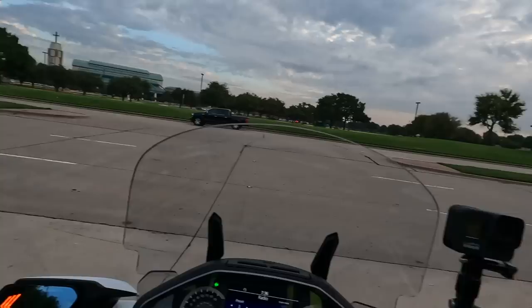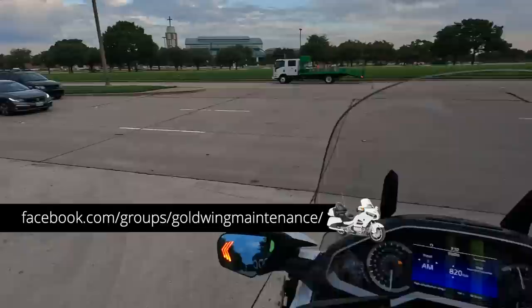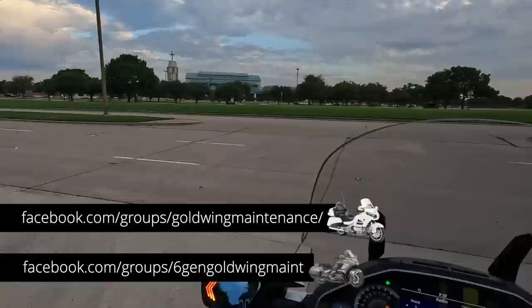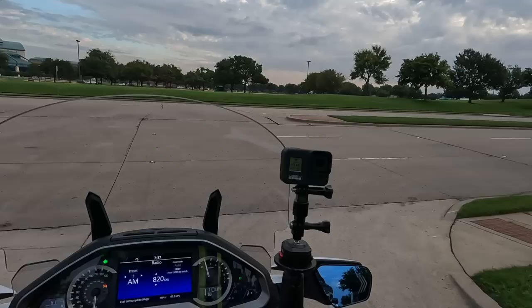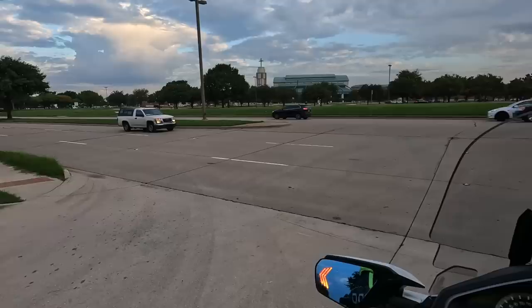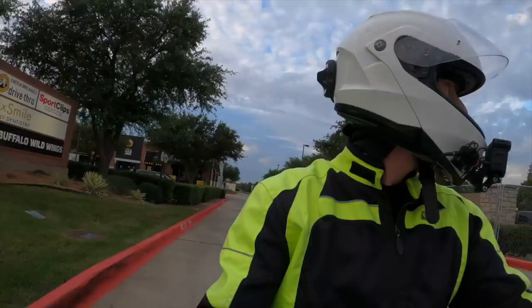Today I want to talk to you about safety and keeping yourself safe when you're riding. I'm going to talk about a product I've been using for almost a year now and I've been very impressed with how it has performed. I want to use this video as an opportunity to reiterate how important it is to mitigate your chances of not surviving when you're riding your motorcycle.